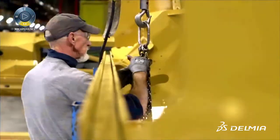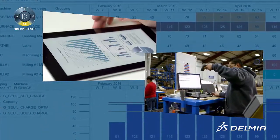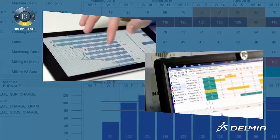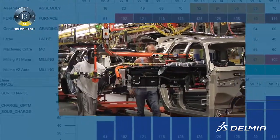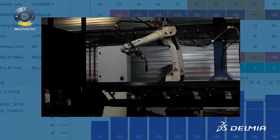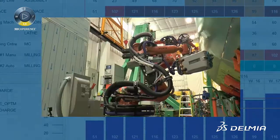This Delmia solution makes the complex task of production scheduling manageable by providing accurate short and midterm finite capacity planning at the plant level. This results in realistic delivery date commitments for new projects and fewer disruptions to existing production schedules.